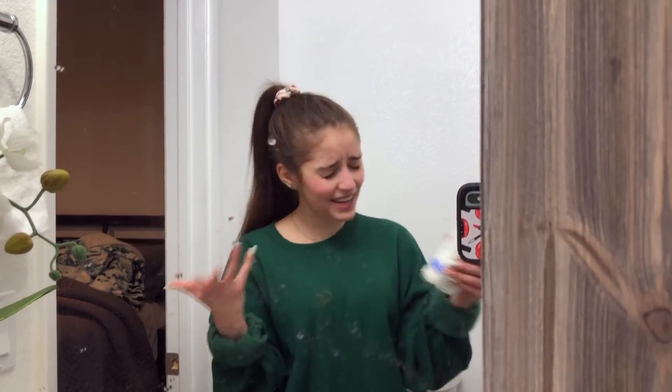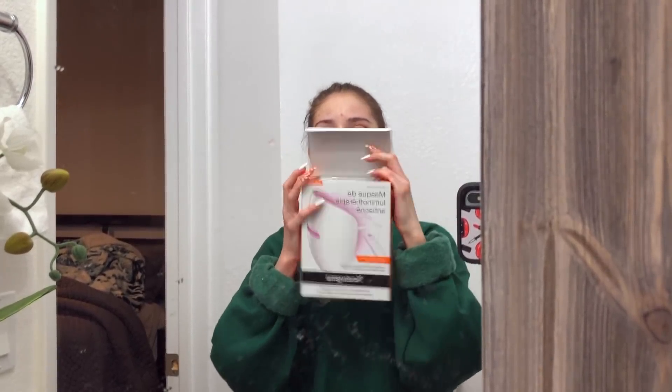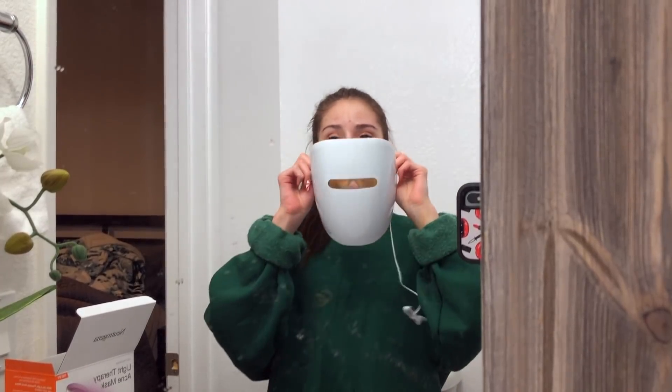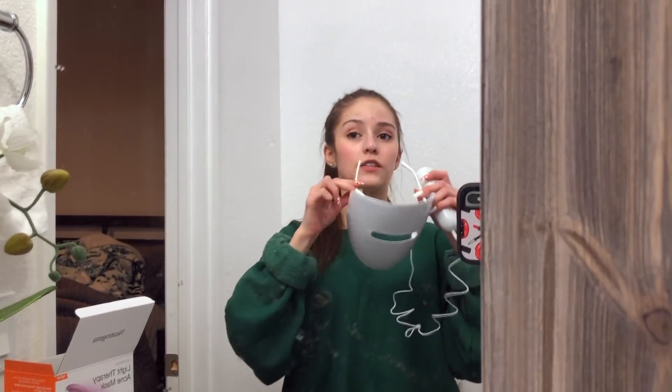Do you know what time it is? It is light therapy mask time! This baby is available in drugstores worldwide, so you guys can just go pick up one of these. I'm legit about to become like a robot — this is so sick. You literally just put this on after washing your face for 10 minutes and that's it.